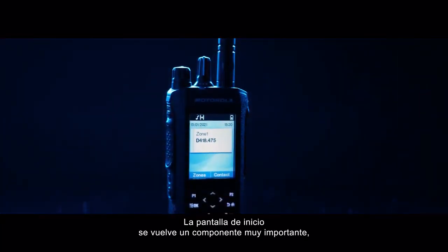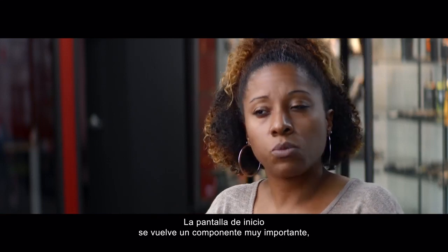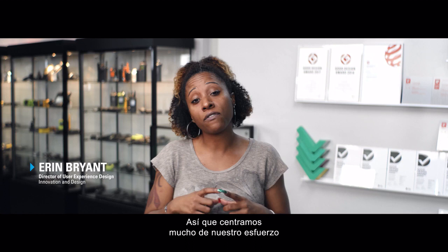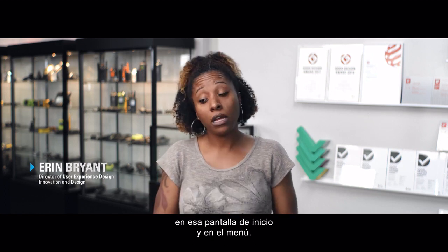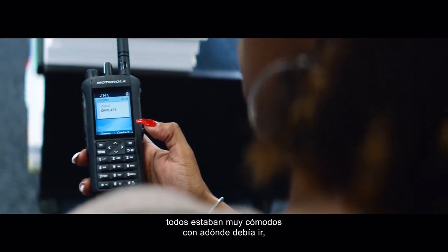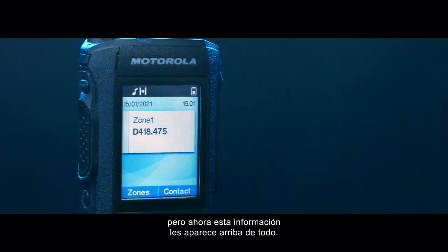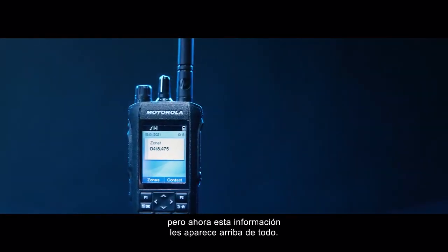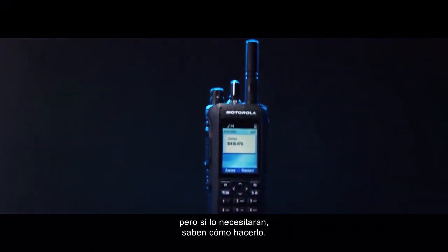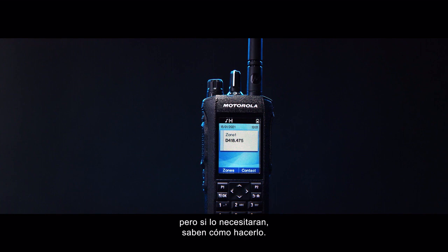That home screen becomes a really important piece where you should be able to get information at a glance. We really focused a lot of our effort on that home screen and the menu. Everything else they're very comfortable with navigating, but they're getting that information surfaced at the top. So now they don't have to navigate all the way down to that information, but if they needed to, they know how to do so.